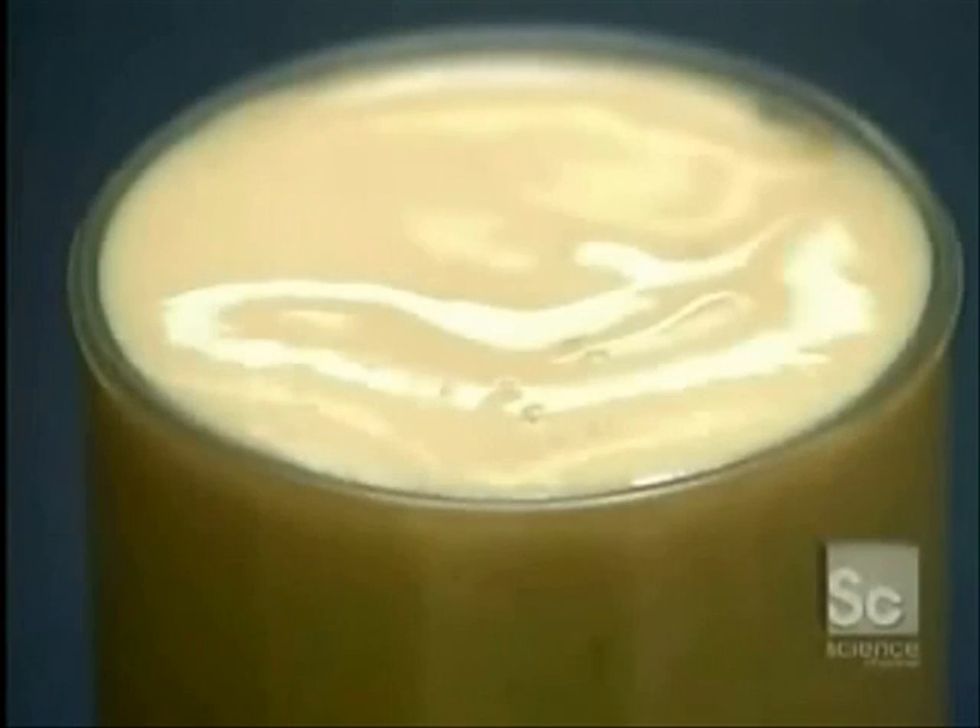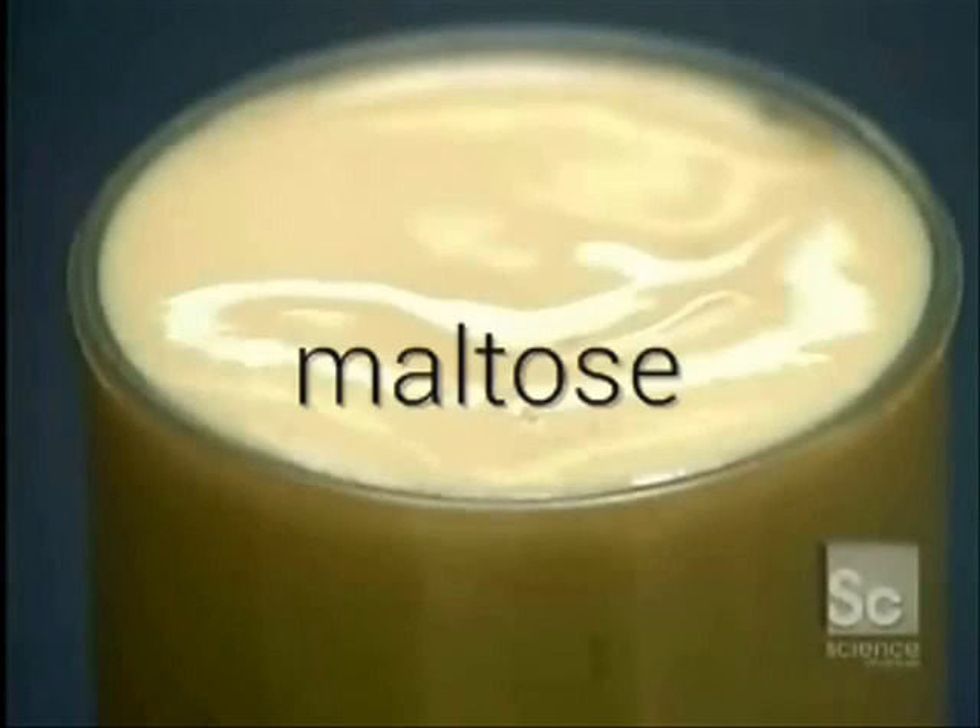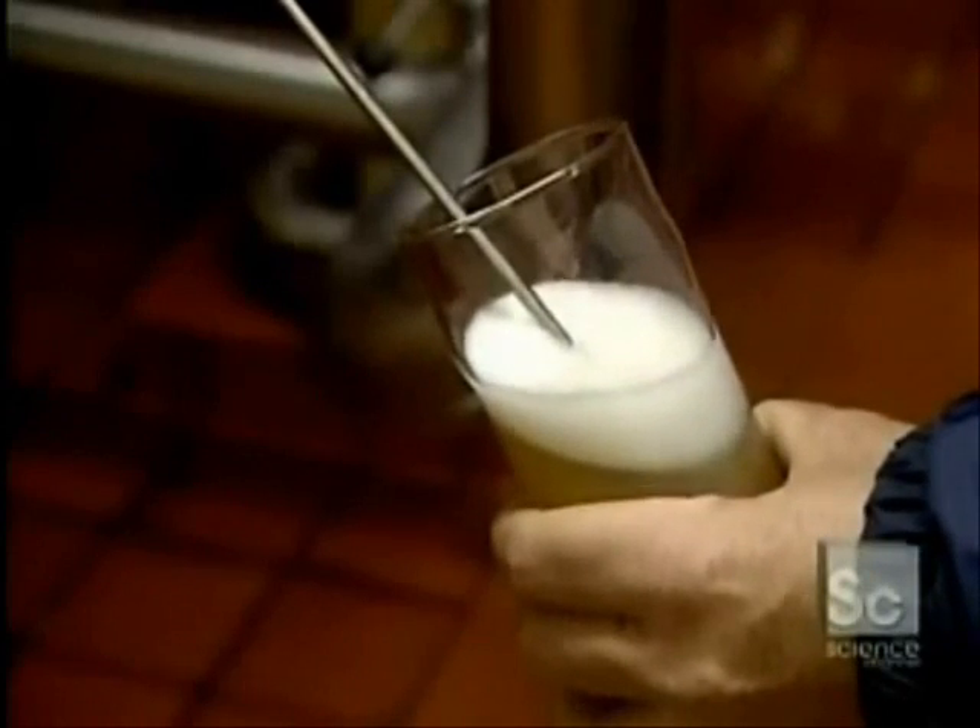Beer is an alcoholic beverage which needs enzymes in its production. Barley seeds are harvested and then allowed to germinate in warm, moist conditions. The amylase enzymes in the barley seeds activate in such conditions, then convert the stored starch in the seeds into a sugar, maltose. Maltose is used by the yeast in fermentation to produce alcohol in beer.